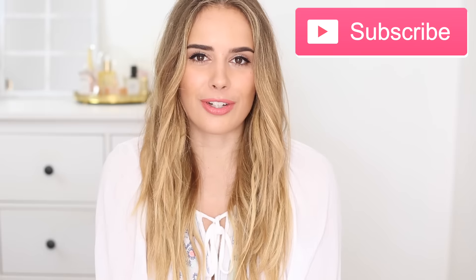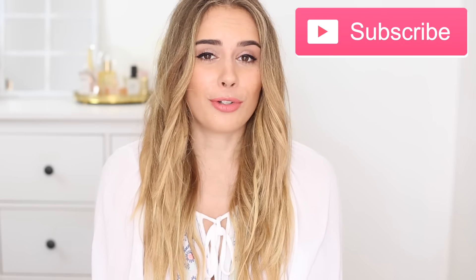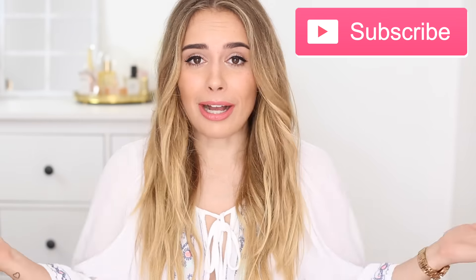Hi everyone, welcome back to my channel. So today I have another best and worst new beauty launches for you. You guys seem to love watching these and I love filming these so I'm back with another one.